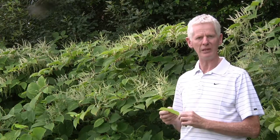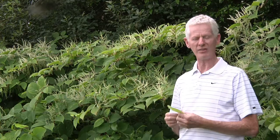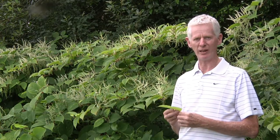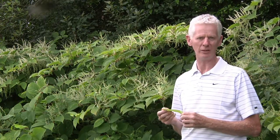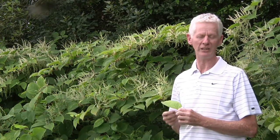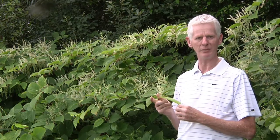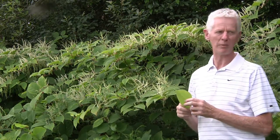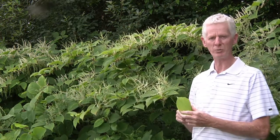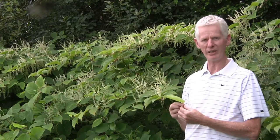The Latin name is Fallopia japonica. It's one of four invasive knotweed species that we have in Ireland. The others are the giant knotweed, the Bohemian knotweed which is also the hybrid knotweed, and the Himalayan knotweed. The Japanese knotweed is probably one of the more widespread and more notorious of the riparian invasive species that we have in Ireland.